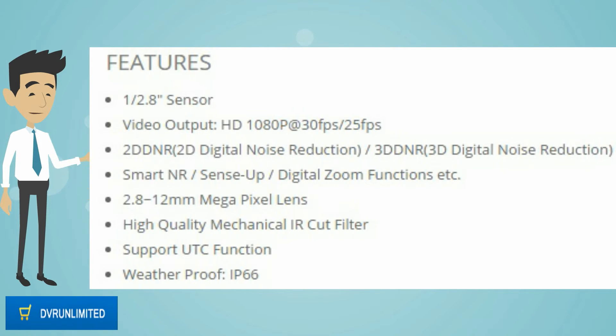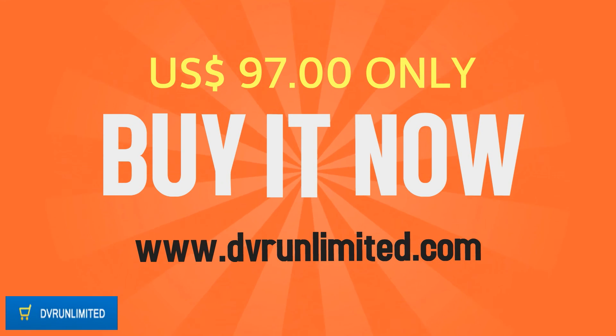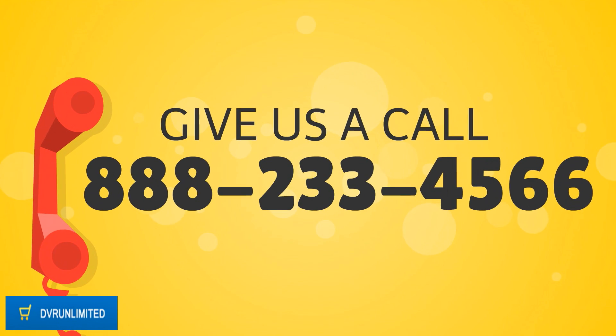High quality mechanical IR cut filter, supports UTC function, weatherproof IP66. Buy it now on DVR Unlimited.com at the best price of $97. Give us a call at 888-233-4566.